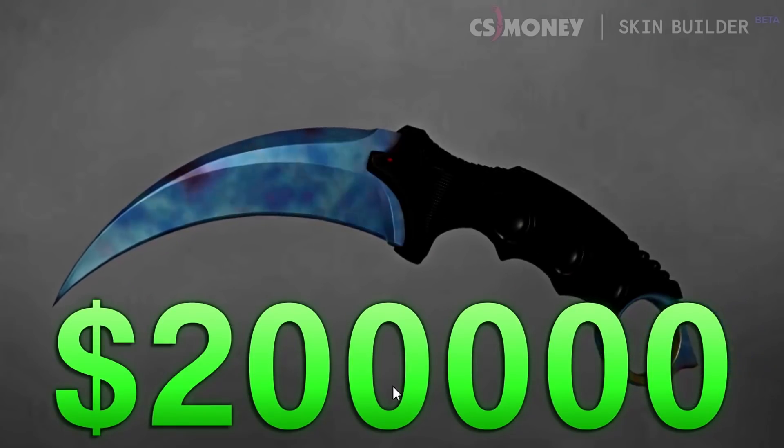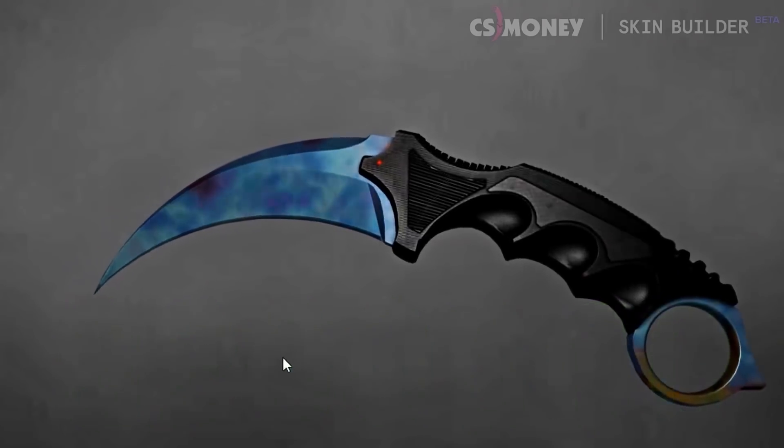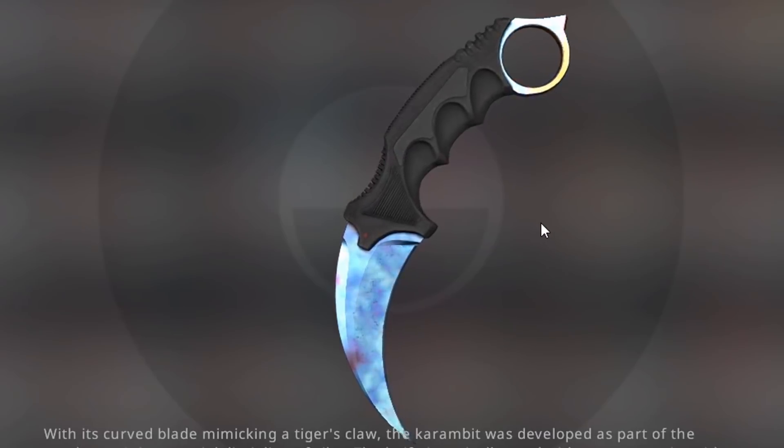This one is expected to sell in today's market for as much as $200,000. I don't think the guy who bought it will actually ever sell it, but if he does, it will easily fetch over $150,000 — and close to $200,000 is also realistic. That's crazy.